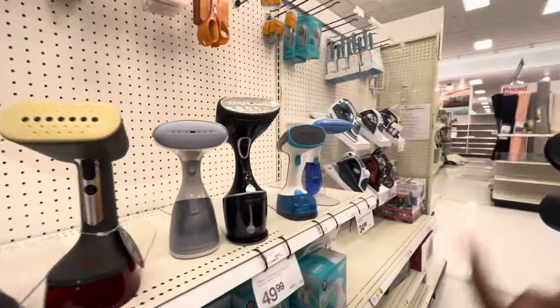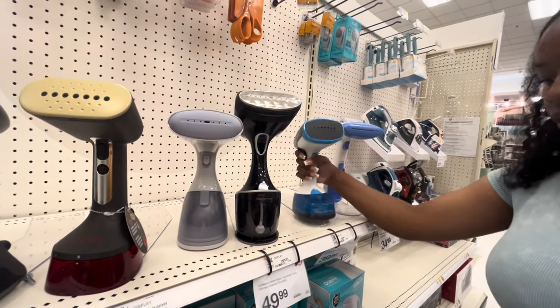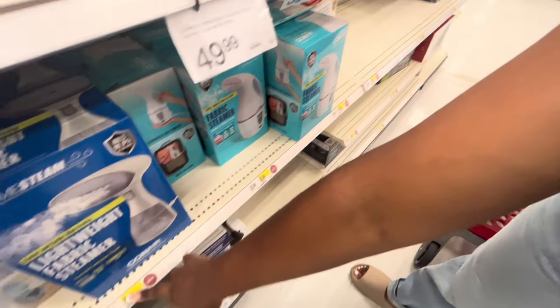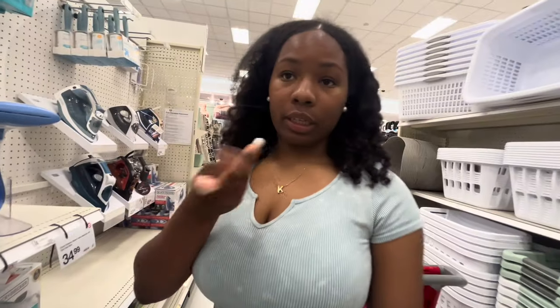I ended up getting a steamer because I didn't want an iron. Steamers are a lot more convenient — when you're in a rush you just go. The one I got was like 20.99, there's another one for 30. It's just about managing the denominators — balancing what you spend.